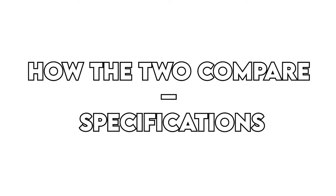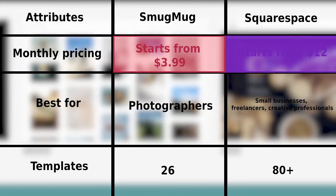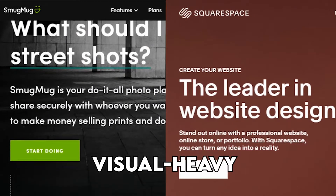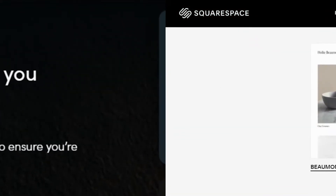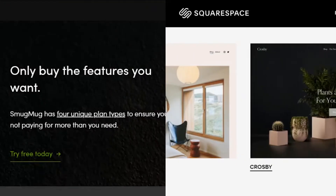How the two compare — Specifications: From the table, Squarespace is better for general websites, while SmugMug is limited to photographers and has fewer features. Similarities: Both platforms are visual-heavy in their approach to creating your website, making them ideal choices if you want to create stunning portfolios. They also offer a free 14-day trial plan, allowing you to test their features before upgrading to any of their premium plans.